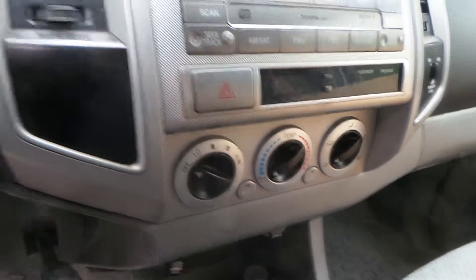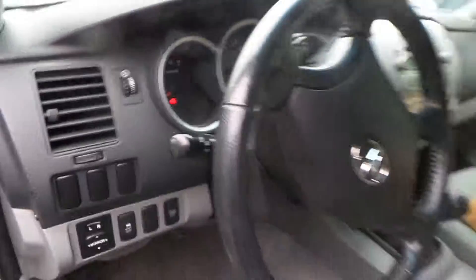Inside we have a gray cloth interior with manual seats. We have a good receiver, good manual heat and AC controls, a good speedo, and a good column.